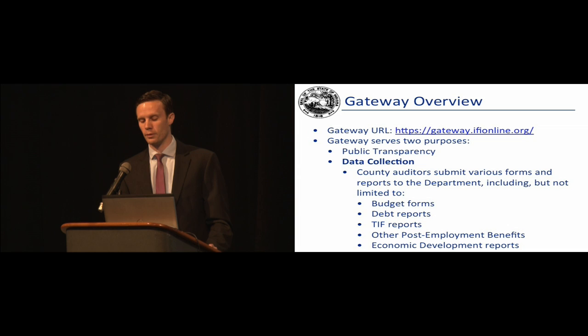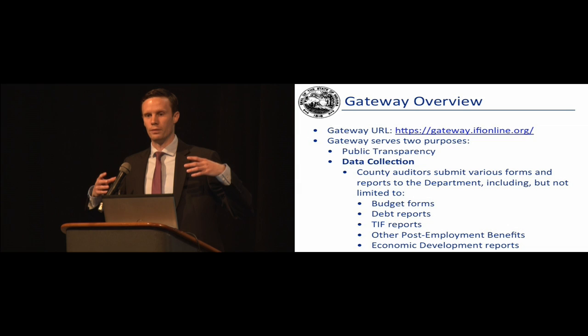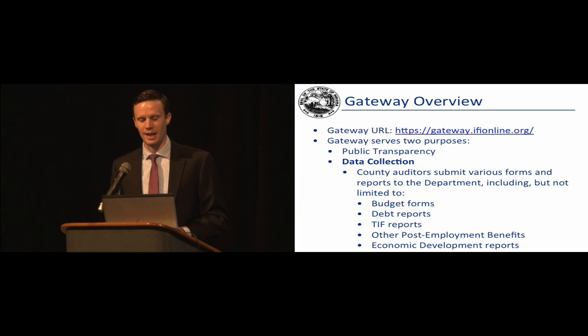One new feature we're rolling out for 2016 budgets is the ability to type in your email address and subscribe to receive budget notifications. So if you're a taxpayer in Marion County interested in Warren Township and Warren Township Schools, you can identify the particular budget notices you want to subscribe to. When that budget notice is submitted through Gateway, that taxpayer will right away receive a notification that they can log on and see their budget notice. We think it makes data available in a timely and transparent manner. Please check out budgetnotices.in.gov.